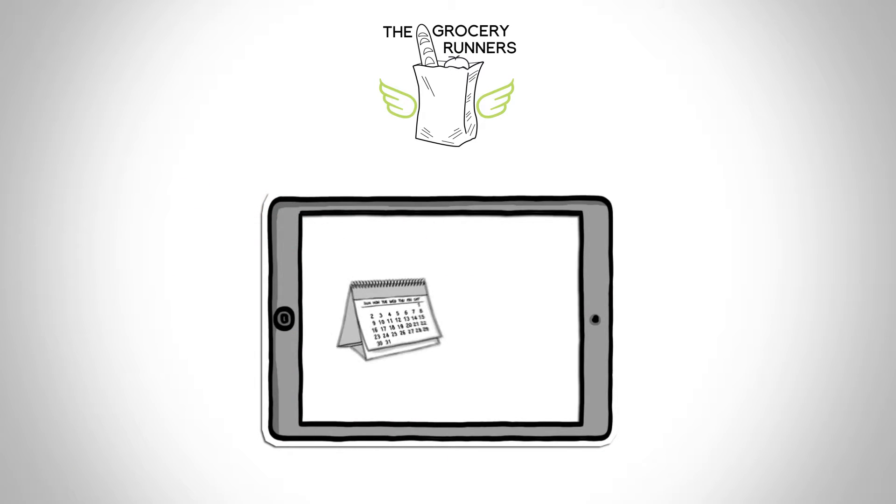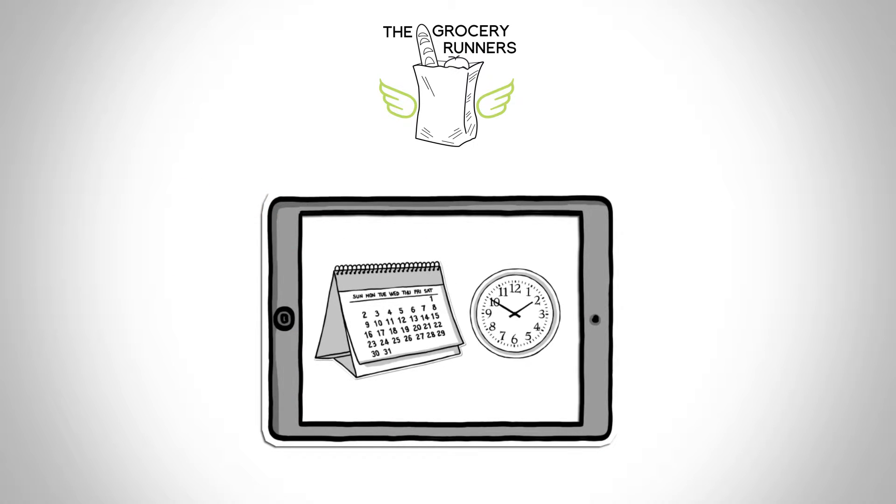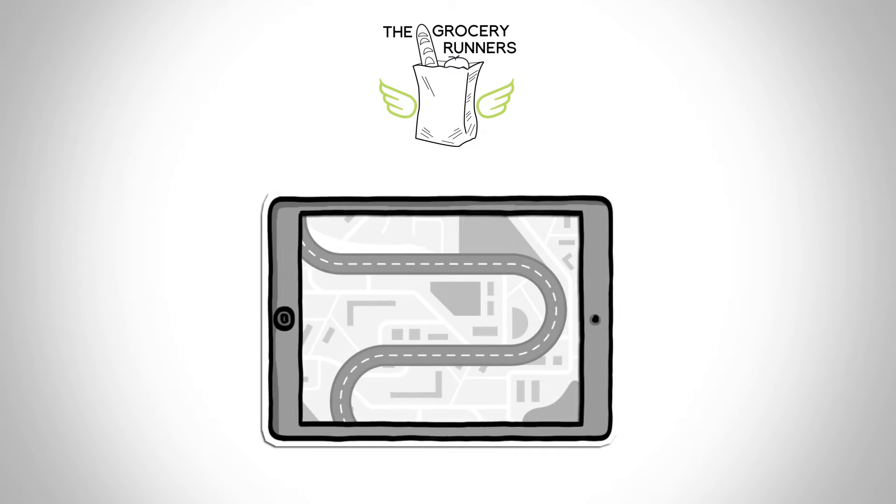Specify a pickup time and date, and we pick up and deliver your goods to you. You can always track your delivery in real-time as they make their way to you.